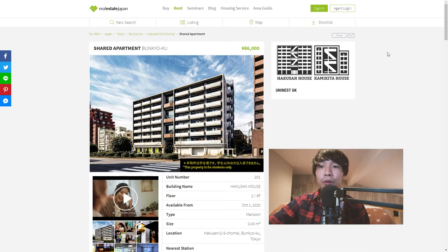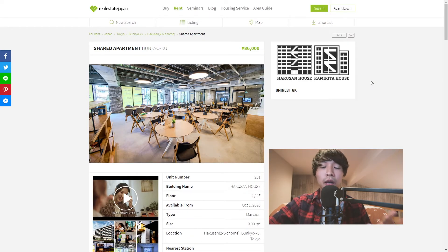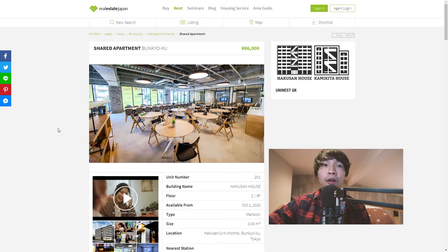Up first is this share house in Bunkyo Ward, Tokyo, which is pretty centrally located — good for getting around plenty of different areas of Tokyo. We can see that it's a dormitory style share house with lots of rooms, a big complex, and open social gathering areas. This kind of share house really helps you build a strong social network when you're living in Japan. Moving here from another country and not knowing anybody can be a little intimidating, so share houses like these are nice for meeting new people and maybe joining some groups or clubs. And since this one is for students only, it could be a great option for a student looking to meet a lot of people while attending university.